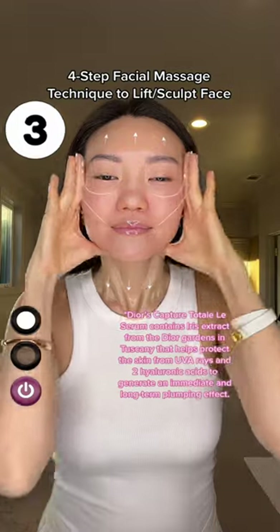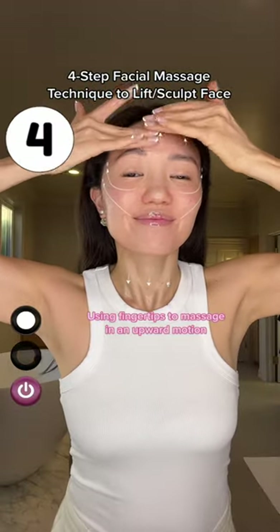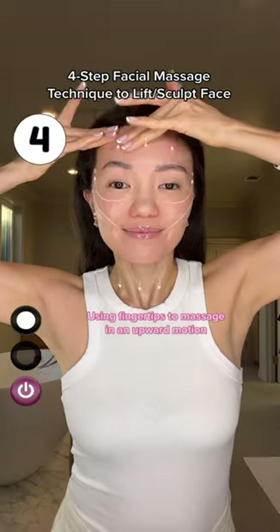With a darker skin tone like myself, I'm always concerned about whether this will work for my skin or not, but this serum is made for all skin colors and all skin types.